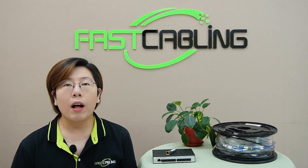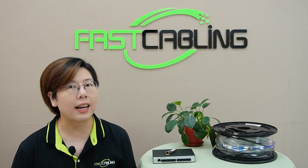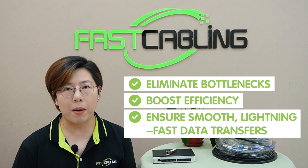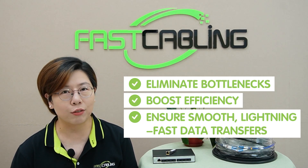But why 10G? As businesses and organizations handle more data than ever before, having a 10G network eliminates bottlenecks, boosts efficiency, and ensures smooth, lightning-fast data transfer.